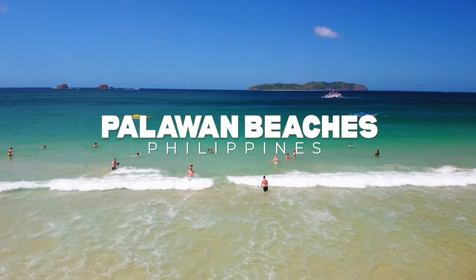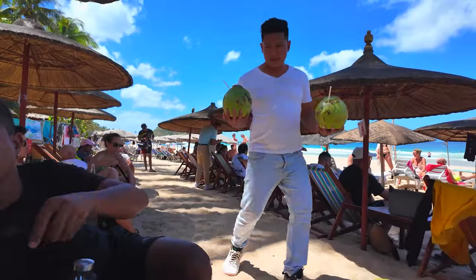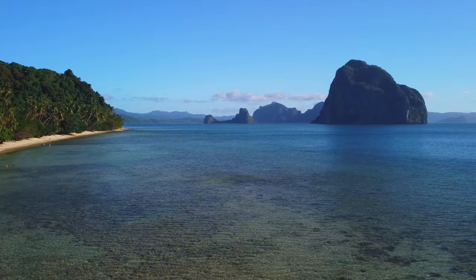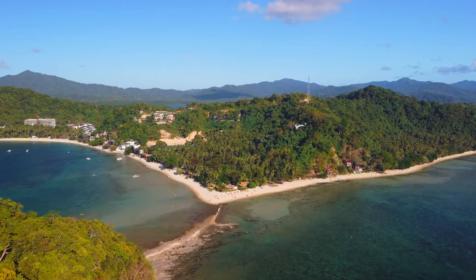Good morning from El Nido. It is another beautiful day in the Philippines and we are loving it here — blue skies, sun, just a little bit of cloud. Earlier this week in El Nido we took the Tour A Island Hopping Cruise and it was amazing. I still can't get over how beautiful the big lagoon was. Today we're going to do something a little bit different. We've been talking to locals and they told us the mainland also has so many beautiful beaches. So today we're going to check out what they say are the three best beaches in El Nido, Philippines.